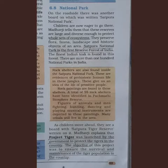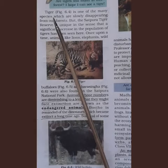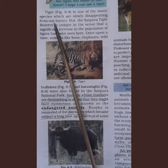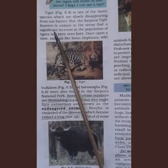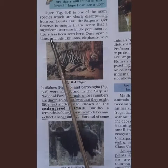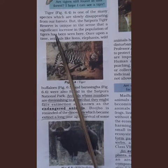Project Tiger was launched to take care of tigers. Tiger is one of the species slowly disappearing from our forests, and very few tigers are seen in the wild. But in Satpura Tiger Reserve, there is a significant increase in the tiger population because of the special care and protection provided for tigers there.